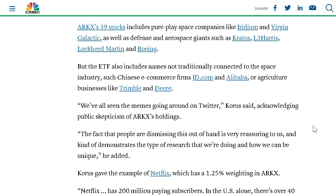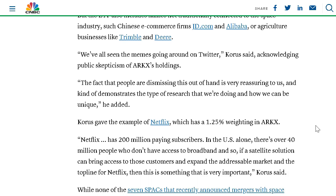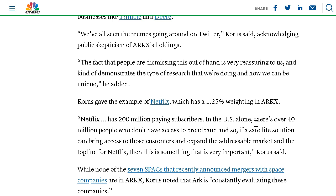When the list of this ETF's top holdings went public, the company saw a lot of criticism and memes being made about their unique positions. The top analysts noted that Netflix, for example, has a weight of 1.25% in ARKX. The analyst was quoted as saying: 'Netflix has 200 million paying subscribers. In the US alone, there are over 40 million people who don't have access to broadband. If a satellite solution can bring access to those customers and expand the addressable market, the top line for Netflix may continue to grow.'